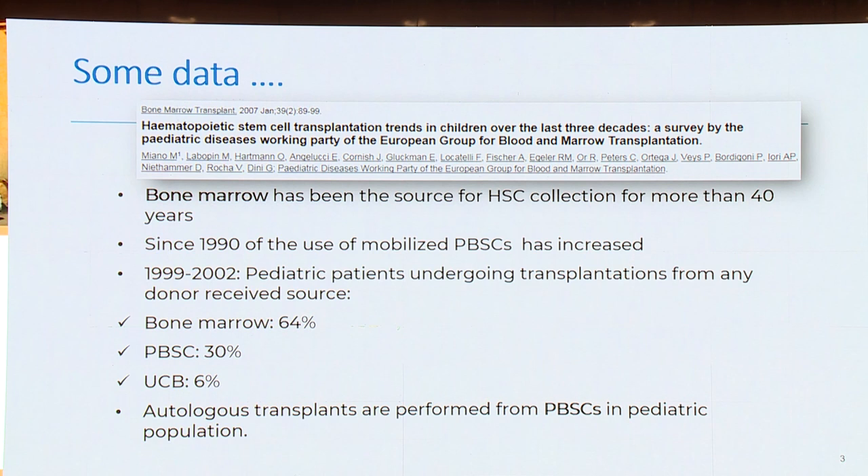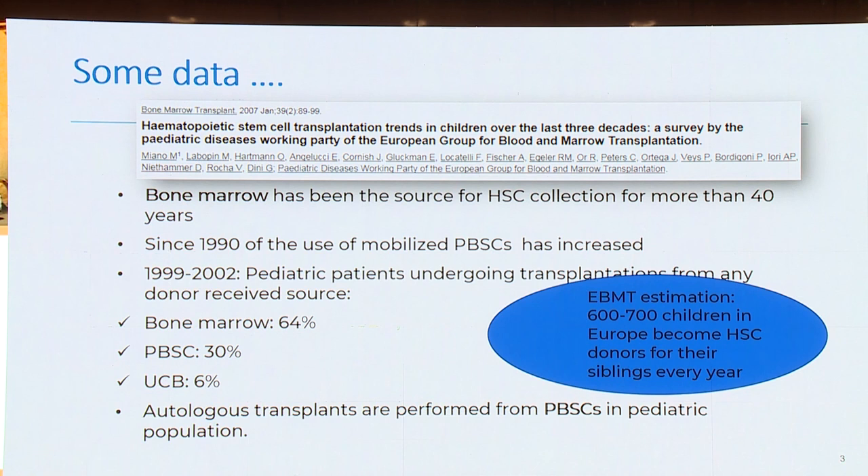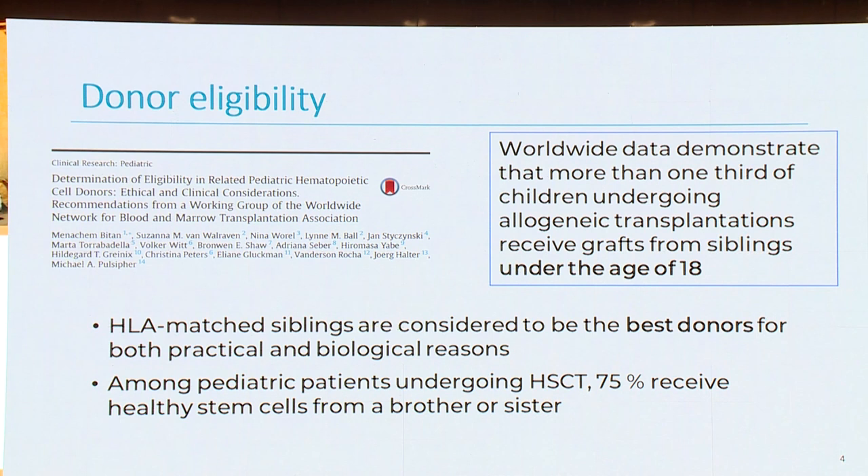Autologous transplants are always performed from peripheral blood stem cells in the pediatric population. We have to be aware that, by EBMT estimation, 600 to 700 children in Europe become transplant donors from their sibling every year. It's quite a lot of children.